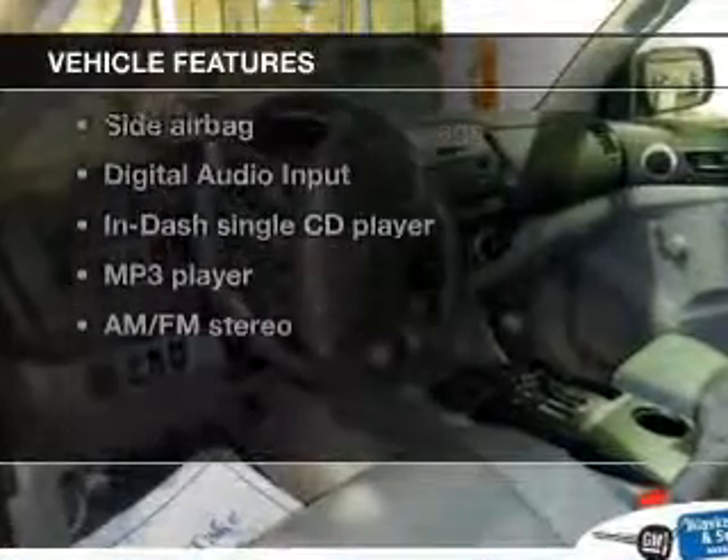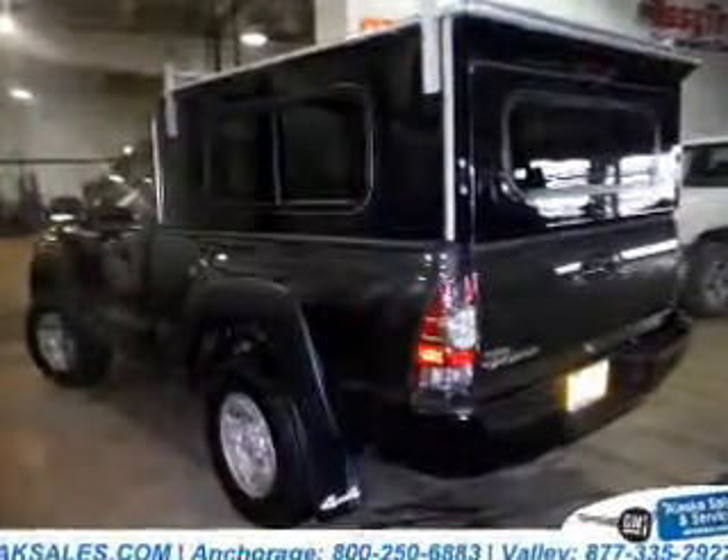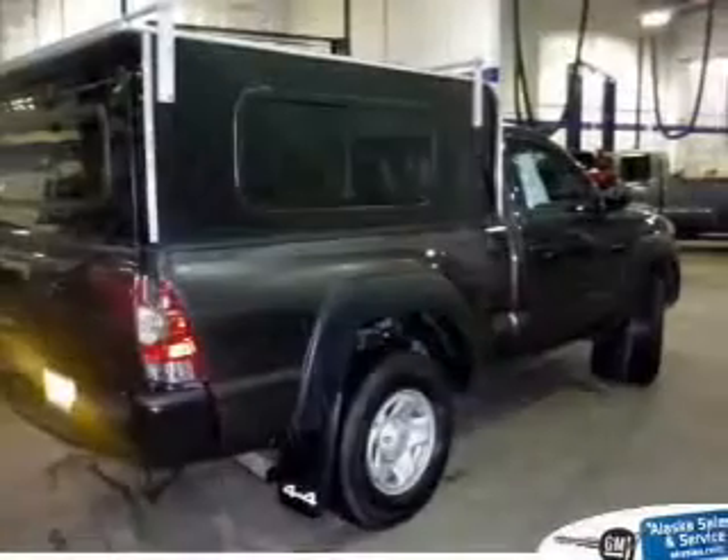Enjoy these notable features included in this vehicle: power windows, an AM-FM stereo with a CD player, power steering, an adjustable tilt steering wheel, and air conditioning.